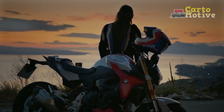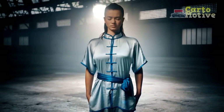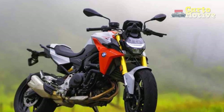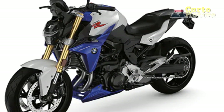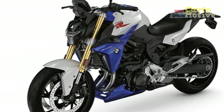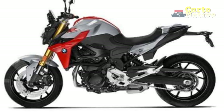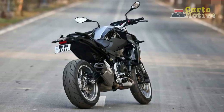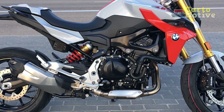Pros of the BMW F900R: 1. Powerful engine — the 895 cubic centimeters parallel twin engine delivers 99 horsepower and 67 lb-ft of torque, providing exhilarating performance for riders who crave speed and excitement. 2. Adaptive riding modes — multiple riding modes, including Rain, Road, Dynamic, and Dynamic Pro, make the F900R adaptable to various riding conditions, enhancing both safety and riding pleasure. 3. Exceptional handling — the bike's precise suspension setup and lightweight frame result in outstanding handling, making it agile and responsive in corners and urban environments.